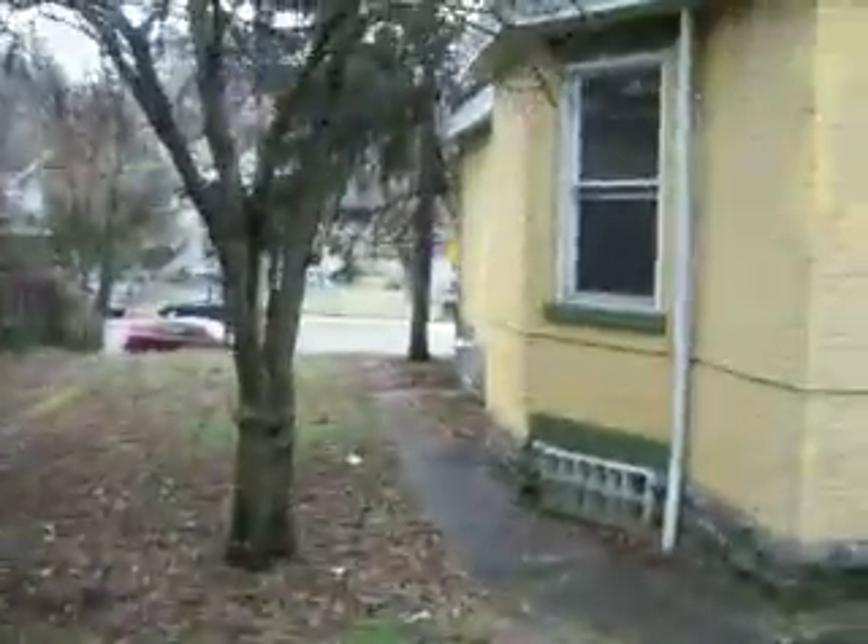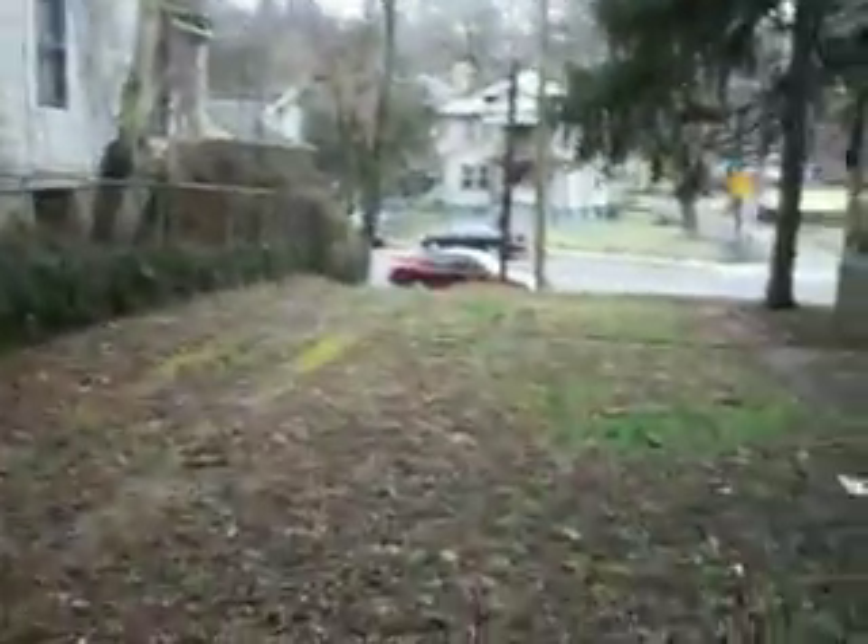It has a driveway, which is very rare down here on Vine Street — most of it is on-street parking. I'd almost put a garage here, or a carport, but you're going to have to redo the driveway. It's a great potential cashflow property.